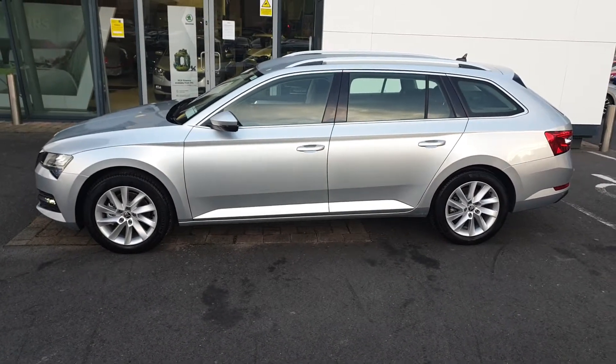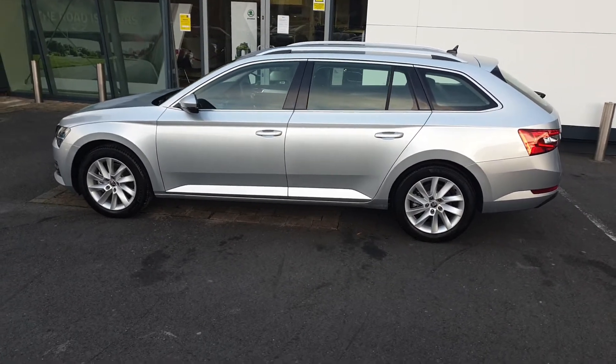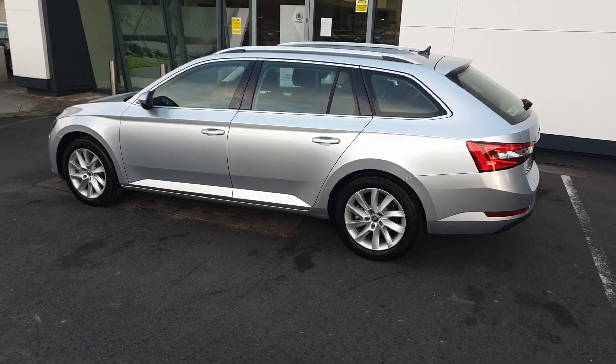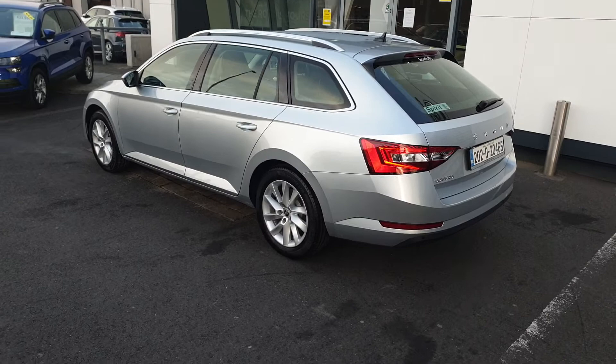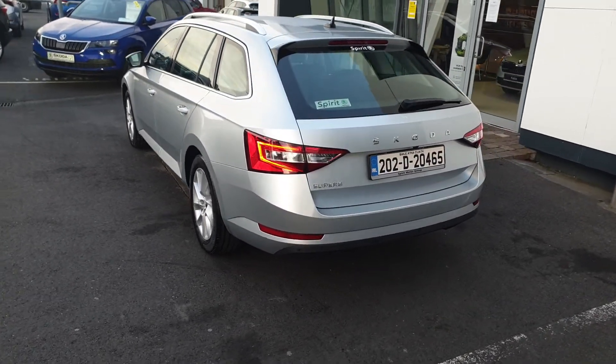Features include full LED headlights, 17-inch alloy wheels, power folding mirrors, push-button start, a reverse camera, rear park sensors, Apple CarPlay, Android Auto, dual-zone climate control and heated seats.